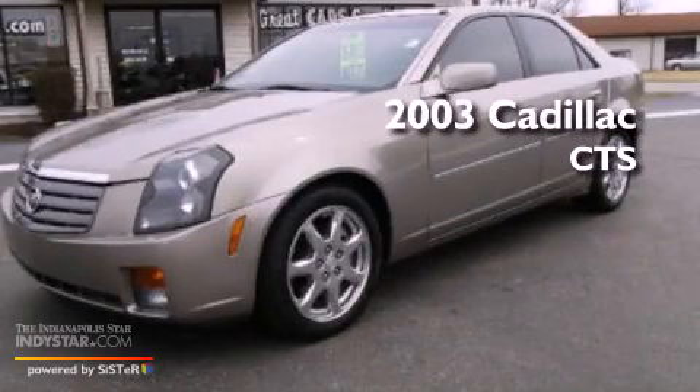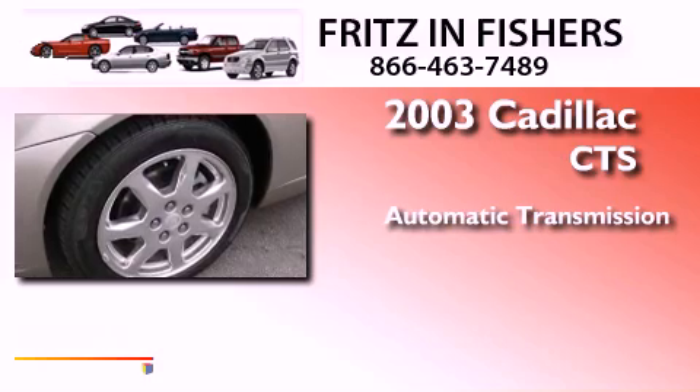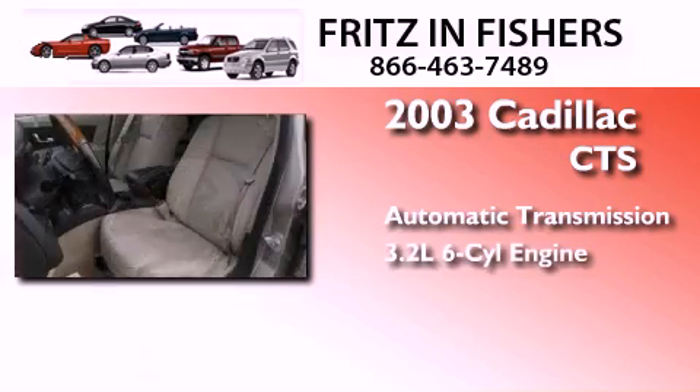This is a 2003 Cadillac CTS. This car has an automatic transmission and a 3.2-liter V6.